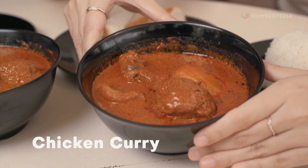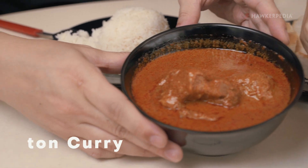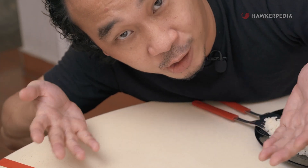Today we have chicken curry, the mutton curry, and the vegetable curry. We were supposed to have the vegetable curry, but it's sold out because it's that good.